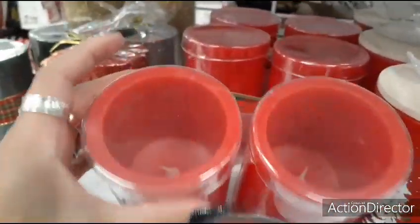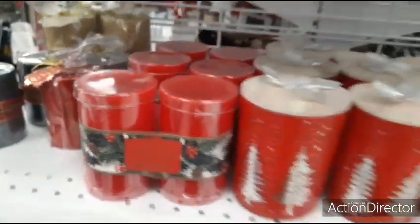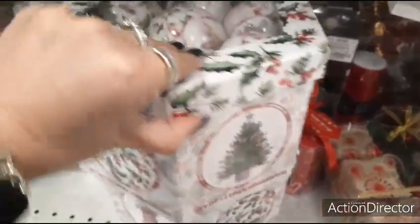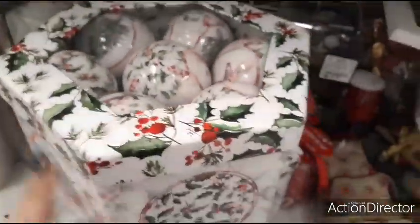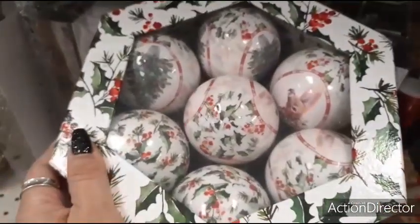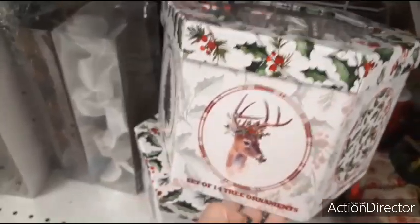These are LED candles, set of two — $6.99. And look at these beautiful ornaments — a set of 14 — let's take a look: $12.99, so less than a dollar a piece. That's what you're going to get — very old-fashioned looking, very cute. Love the packaging.